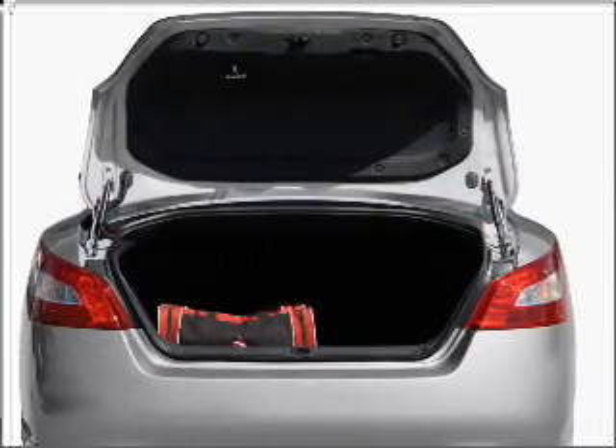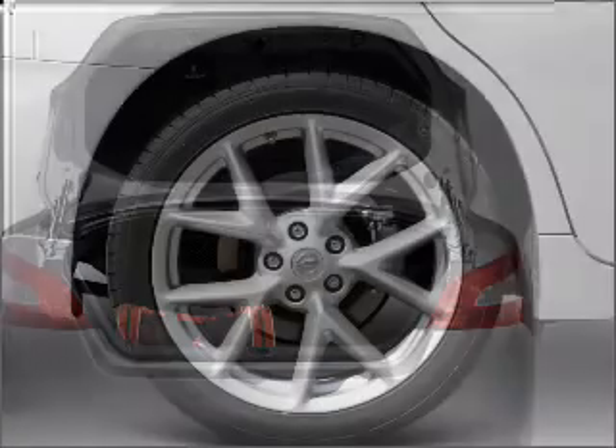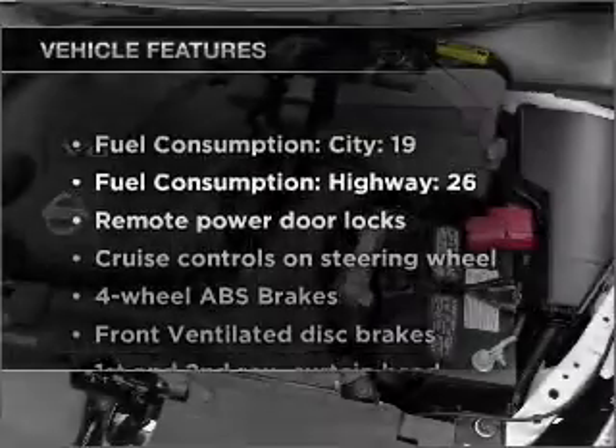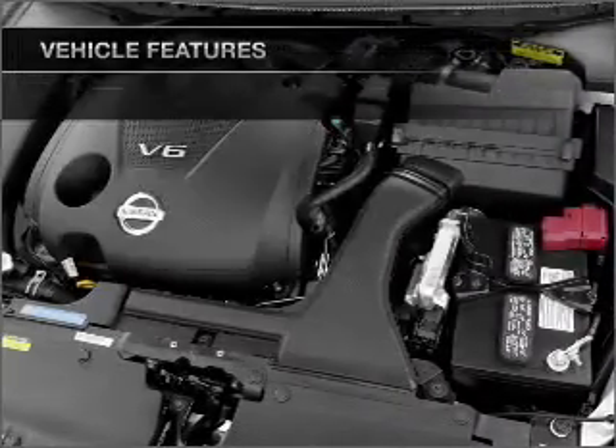Premium wheels give a more luxurious look. The anti-lock braking system will keep you safe on the road. Tailor the temperature to your preference and your passengers. The sunroof lets fresh air in. And with these notable features, you won't want to miss out on the opportunity to own this amazing ride.